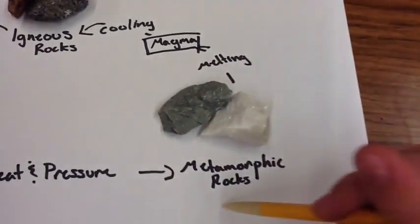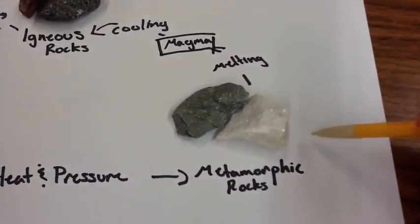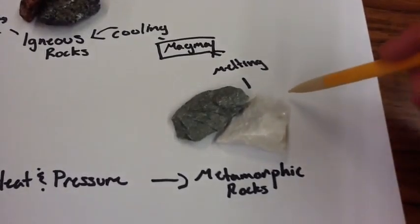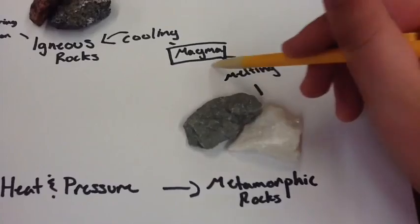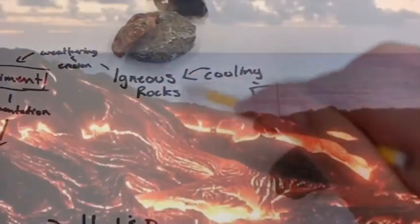So we have metamorphic rocks we start with. We're going to start in this part of the chain. They melt and then they turn into magma. When the magma cools, we get igneous rocks.